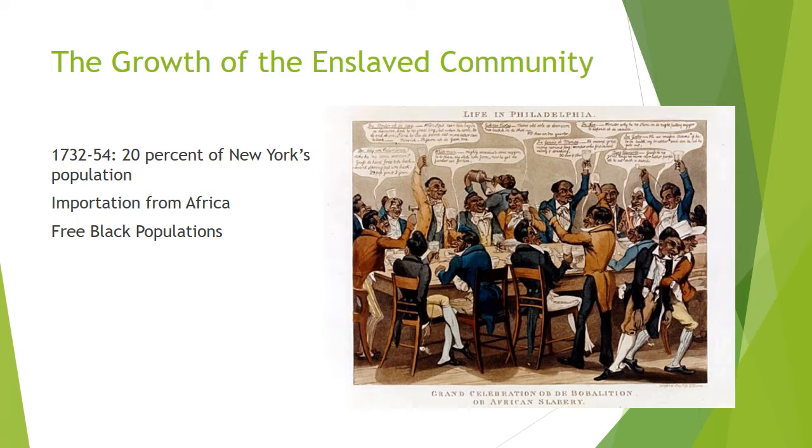Similarly, one in five Philadelphia laborers were slaves, and one in ten laborers in Boston were enslaved Africans. Massachusetts as a whole saw its slave population increase by 50% each decade between 1700 and 1750.